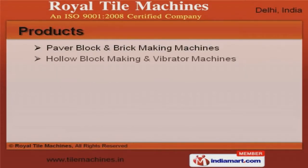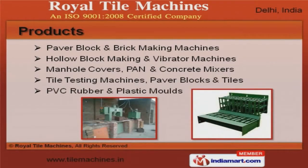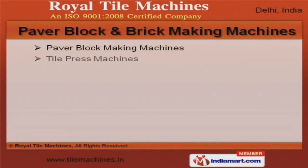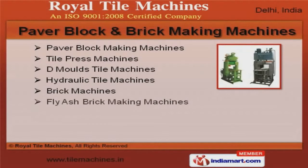We offer a huge gamut of concrete mixers, brick making and tile testing machines. Our paver block and brick making machines are best in the industry amongst others.